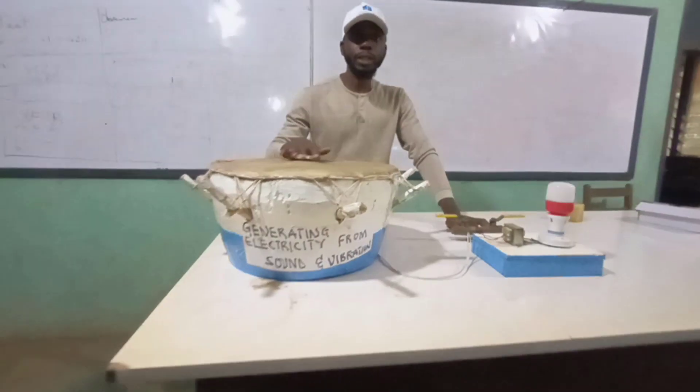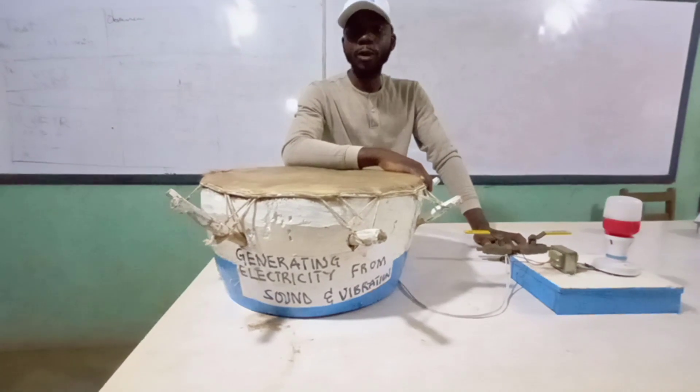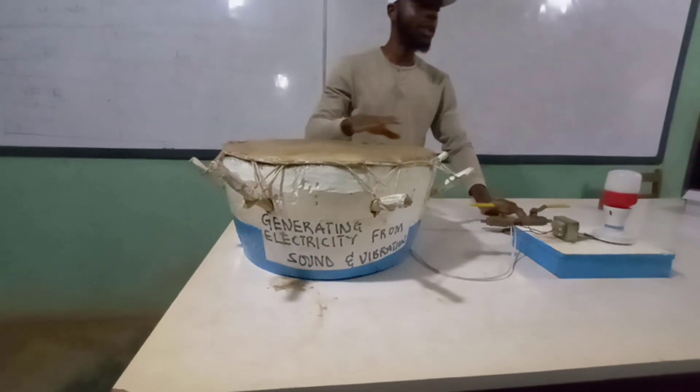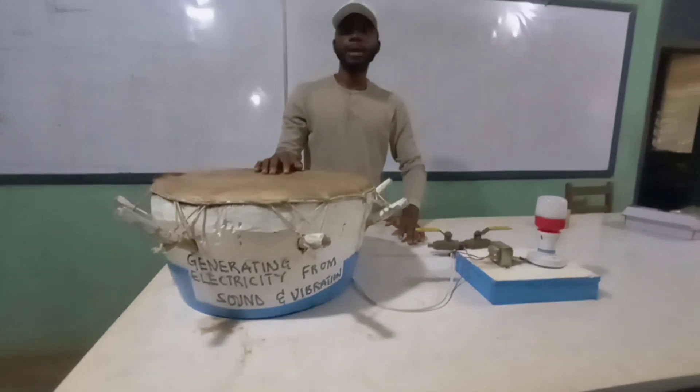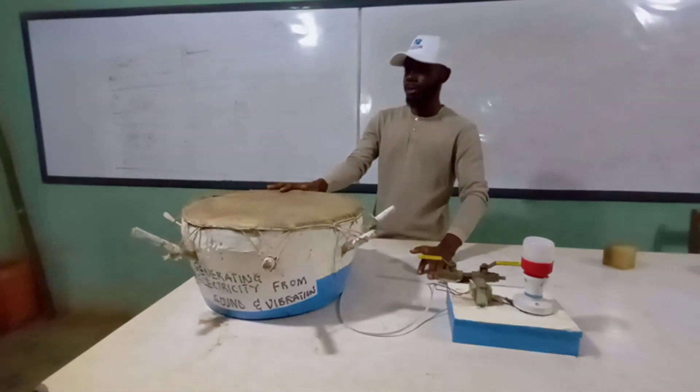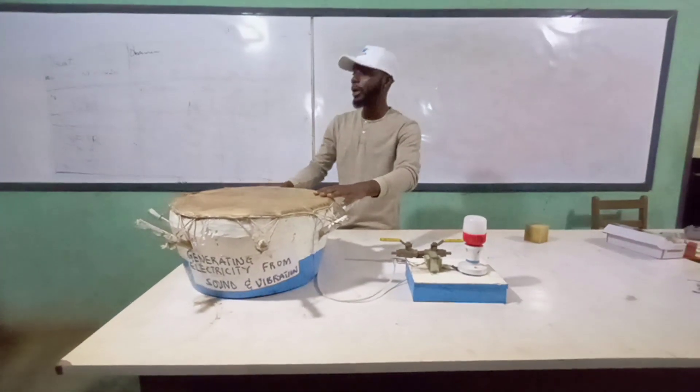My name is Maulik Fonyeji. We are performing a project based on converting sound energy into electrical energy. I will invite a student to introduce themselves and describe how the project works.